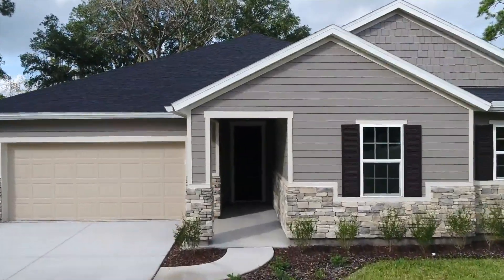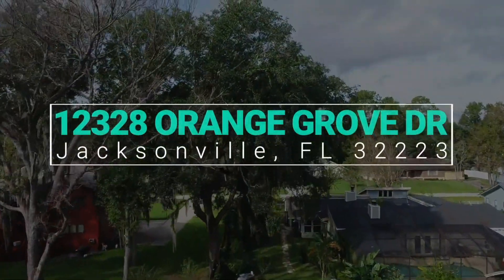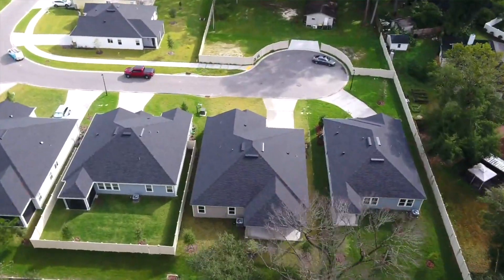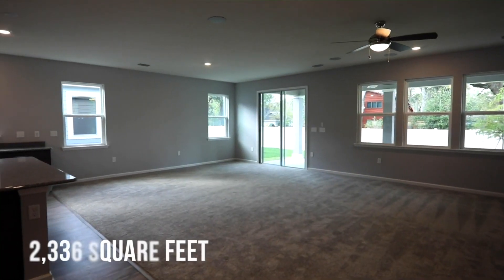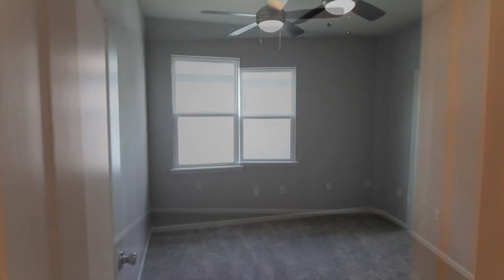12328 Orange Grove Drive is in the Oakwood Manor community in the heart of Mandarin. This home sits on a cul-de-sac with a two-car garage. This 3-bedroom, 2-bath, 2300 square foot home with flex space allows space for everyone.